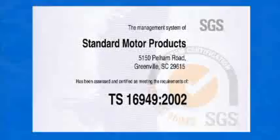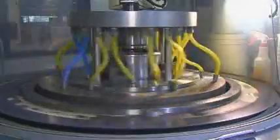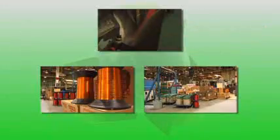To ensure our customers are receiving a superior quality and cost-effective product, Standard Motor Products Greenville is registered to TS-16949 and has implemented a quality operating system. Throughout our facility, a strong effort is made to recycle fluids, metals, and any other reusable materials.